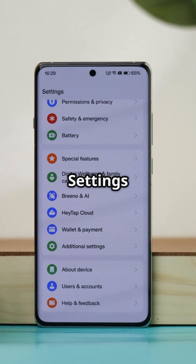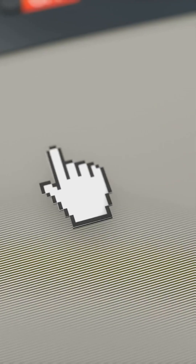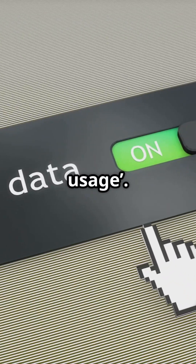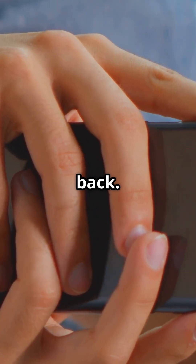First, open Settings and tap Apps. Find the Camera app and select it. Tap Mobile Data, then turn off Allow Background Data Usage. Your camera can still take pictures, but now it can't send anything online behind your back.